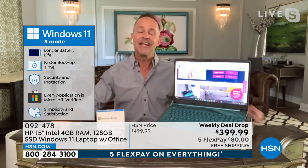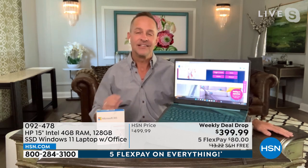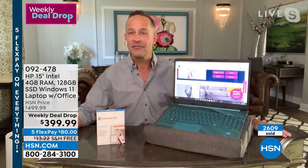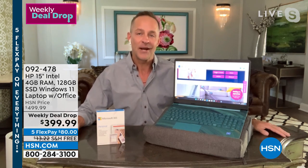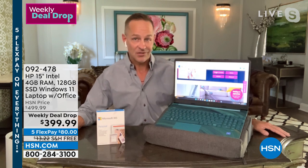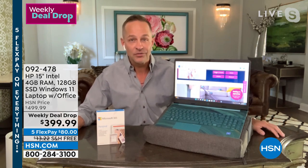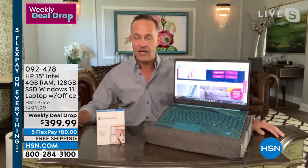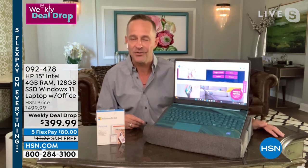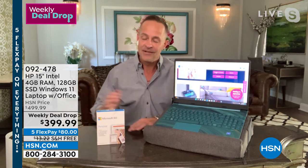I understand why this computer is so popular. HP does things for HSN that they don't do for anyone else. Did you know the number-one selling brand at HSN is HP? HSN sells more HP than anything else. That keeps us awake at night because it means everybody wants the position we have. So we put together things exclusively for HSN and sister company QVC — things like our judgment-free IT support, which comes along with this. Two years of HP SmartFriend where you get your questions answered, accidental damage protection, and three years of Find by HP.